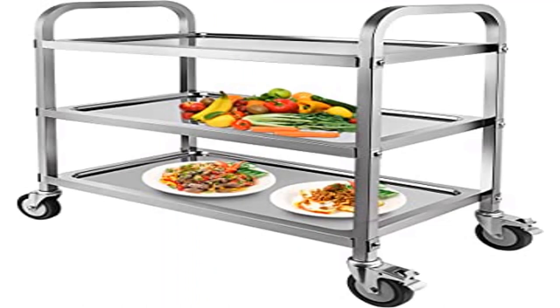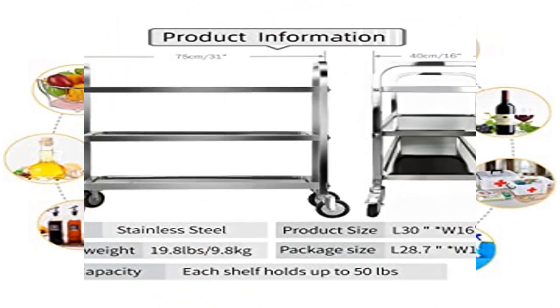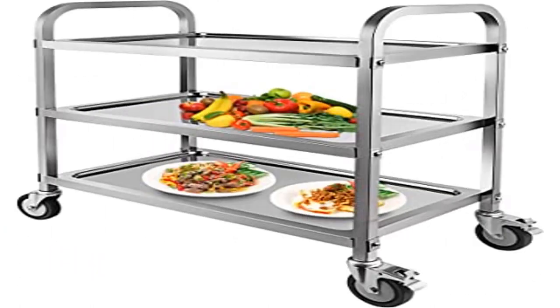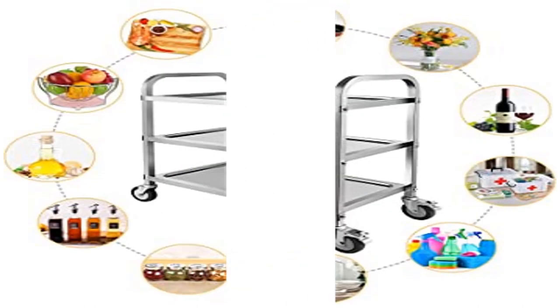High quality materials — the cart is made of high-quality stainless steel, firm and not easy to rust. The stainless steel is easy to clean, with a high-standard polishing process using advanced technology for a bright and beautiful finish. Super load-bearing, durable, lightweight, anti-wear, rust and corrosion resistant, with long service life and high strength.